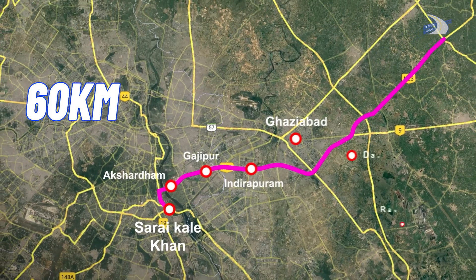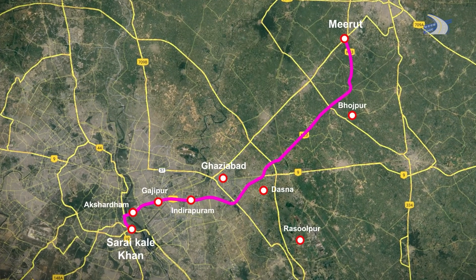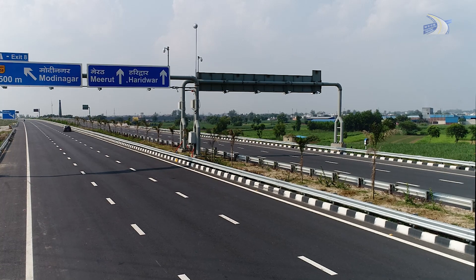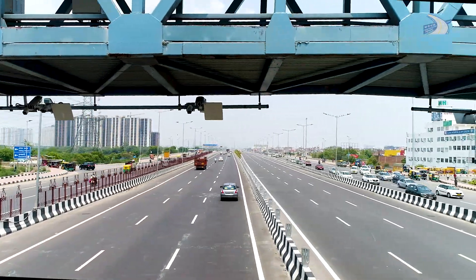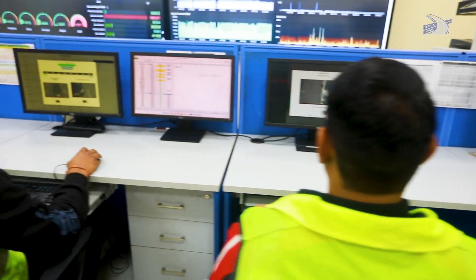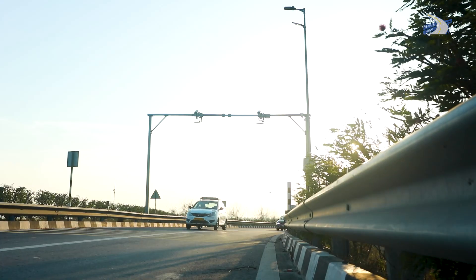Spanning a distance of 60 kilometers between Delhi and Meerut, connecting the major urban areas of the National Capital Region, the Delhi Meerut Expressway is a pioneering example of intelligent infrastructure shaping the future of user fee collection systems.